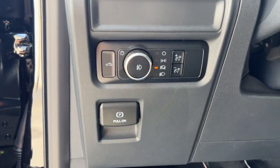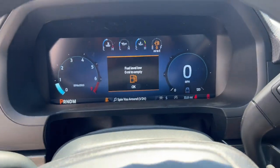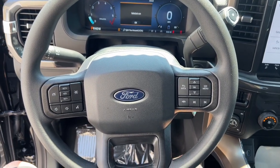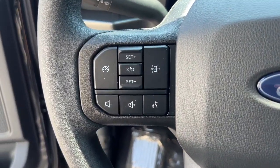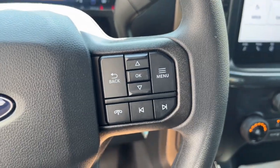The following are some of this vehicle's highlighted options: navigation system, keyless entry, fog lamps, bed liner, heated mirrors, satellite radio, aluminum wheels, steering wheel audio controls, alarm, and electronic stability control.